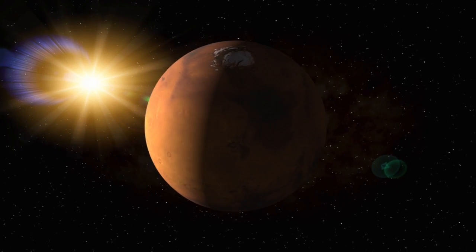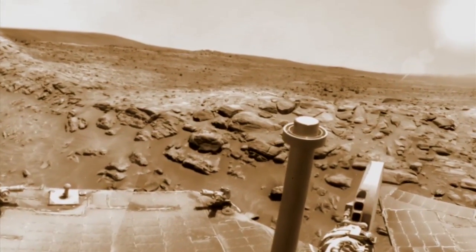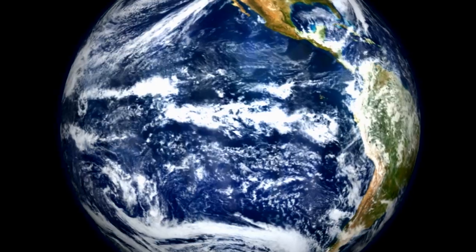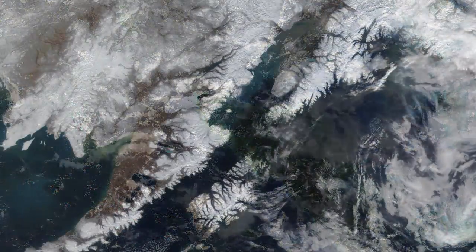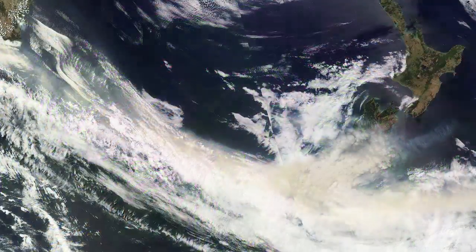Although NASA routinely dispatches spacecraft to other worlds to push the bounds of exploration, the agency does not lose focus on examinations of our home planet. Previous missions, some still in operation, have compiled decades of data about interactions of the Earth's myriad environmental systems. NPP aims to continue those observations with new levels of precision.